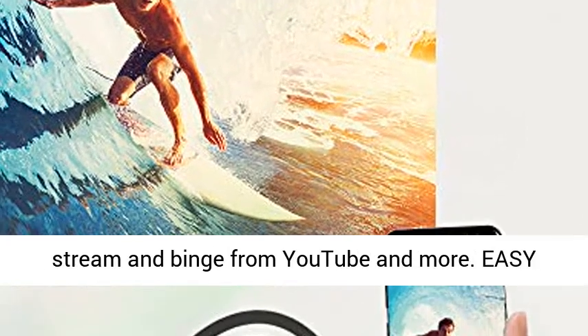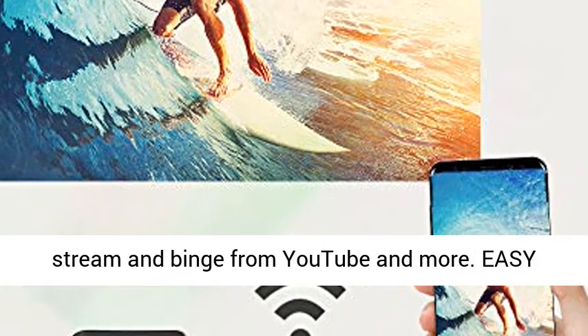Smart TV Enabled: integrated Wi-Fi lets you stream and binge from YouTube and more.